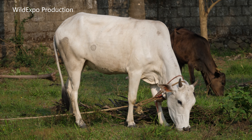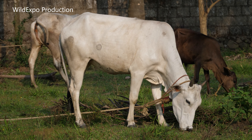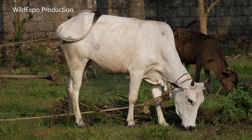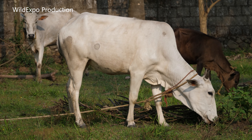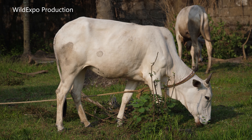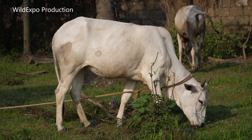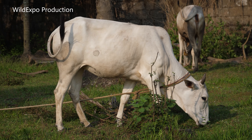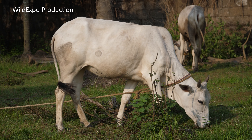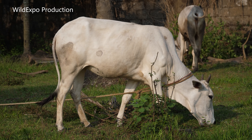Gangatiri cattle are very hardy animals and they are known for their good draftability. They are mainly kept in open or thatched housing systems nearby the farmer's house. The cows are somewhat good milkers and on average a cow can produce 900 to 1,200 liters of milk per lactation. Their milk is of very good quality, containing about 4.9 to 5.2 percent butterfat content.